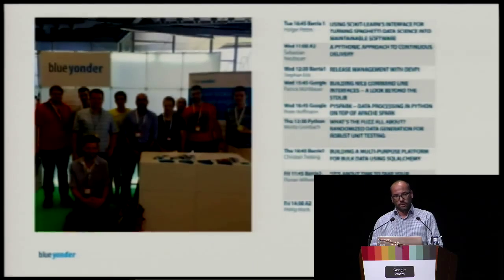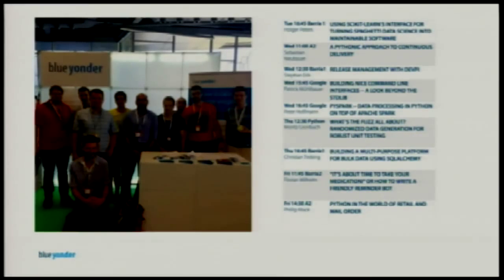I'm a software developer at BlueYanda. BlueYanda is providing predictive analytics as a service, and with more than 100 data scientists, we have one of the biggest data science teams in Germany. Our stack is mostly Python and we are building a platform where we run our machine learning algorithms on top of it. We have 10 people from BlueYanda at EuroPython and we have nine talks.